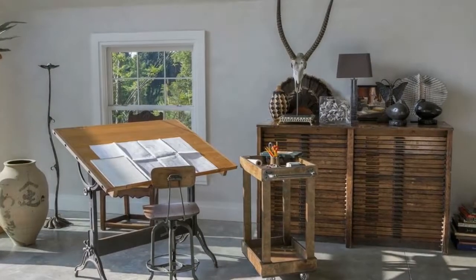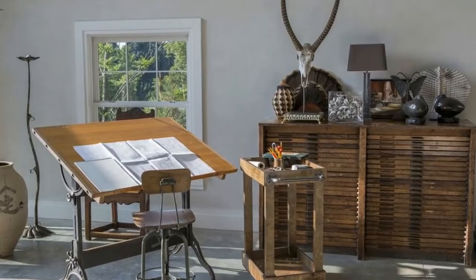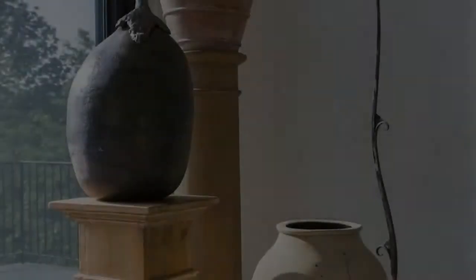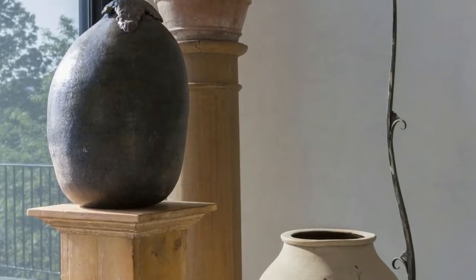I've always dreamed of having an art and writing studio where I could retreat to work without interruption, and without having to clean up after myself, like I do whenever I spread out in our dining room or library.